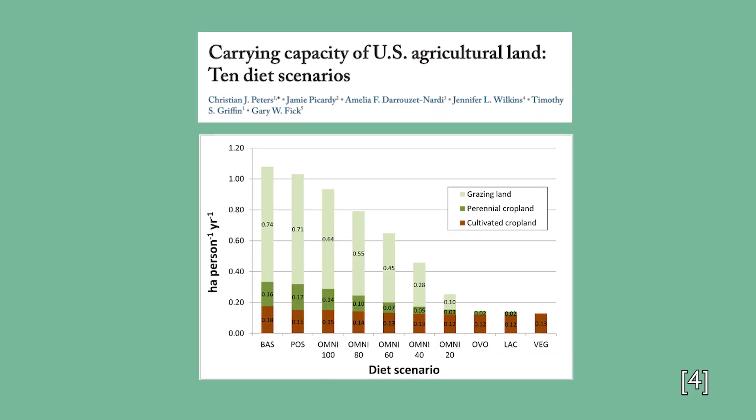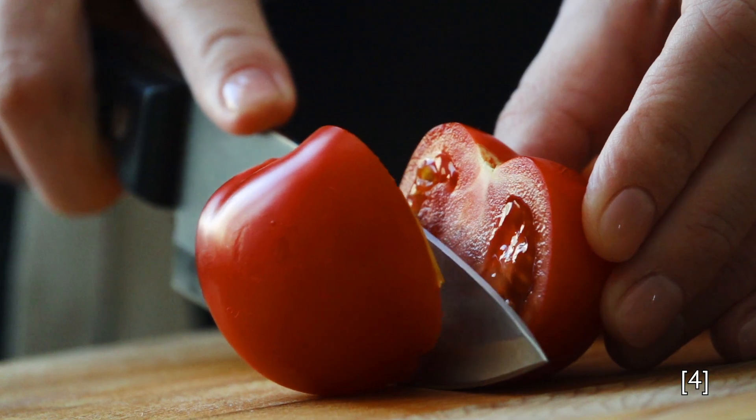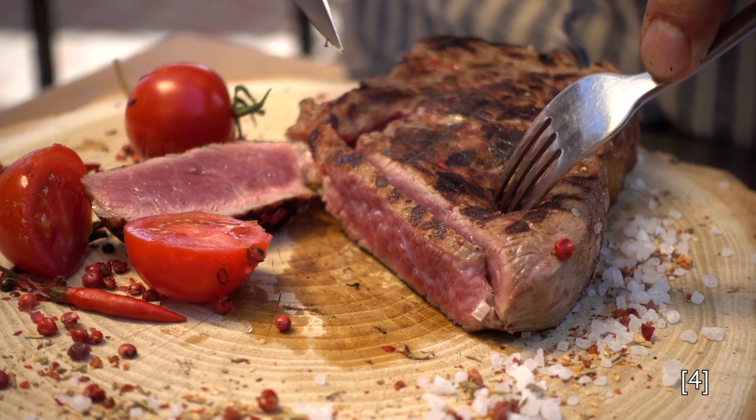One possible way to do this is to shift diets towards ones that favor vegetables more than meat. A 2016 study showed that in general, the amount of people an individual piece of land could feed was higher for diets that relied more on plants than for those that relied more on meats. But another possibility would be to get more edible product out of what we're already growing.